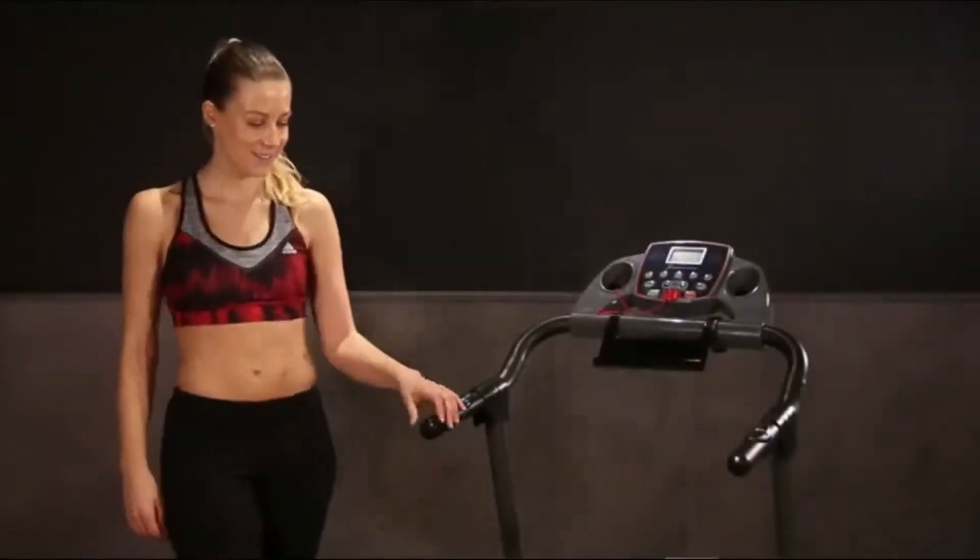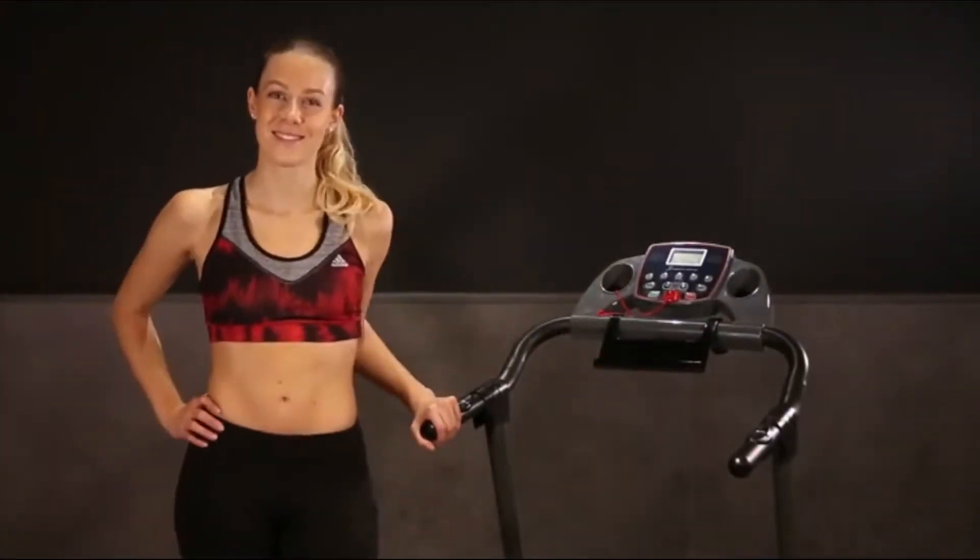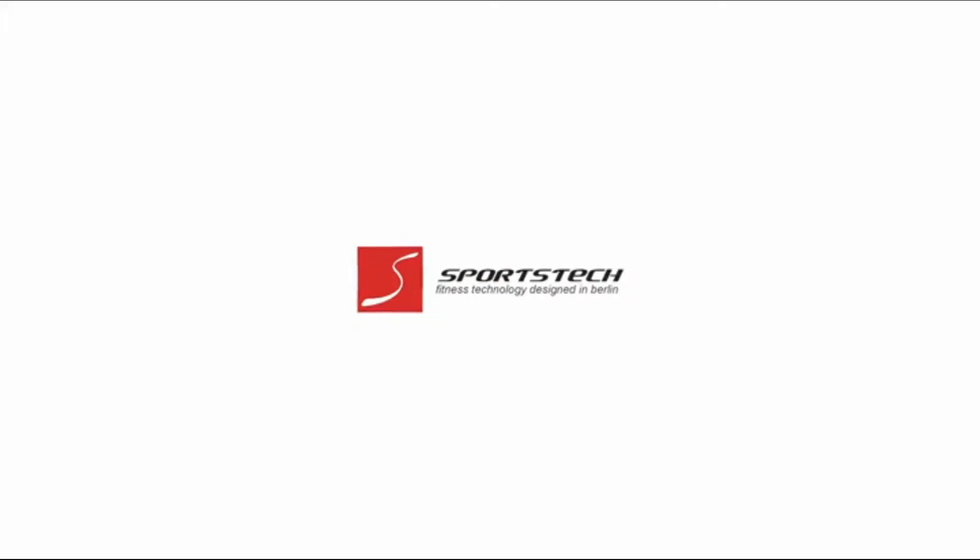F10, la cinta de correr más innovadora para su salud. Sports Tech.